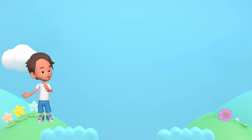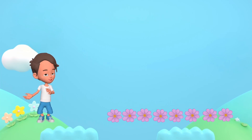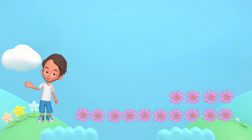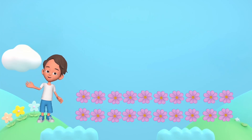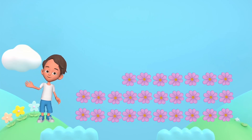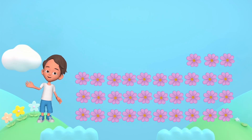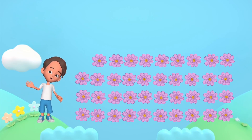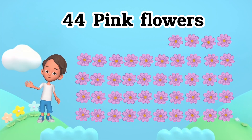1, 2, 3, 4, 5, 6, 7, 8, 9, 10, 11, 12, 13, 14, 15, 16, 17, 18, 19, 20, 21, 22, 23, 24, 25, 26, 27, 28, 29, 30, 31, 32, 33, 34, 35, 36, 37, 38, 39, 40, 41, 42, 43, 44. 44.